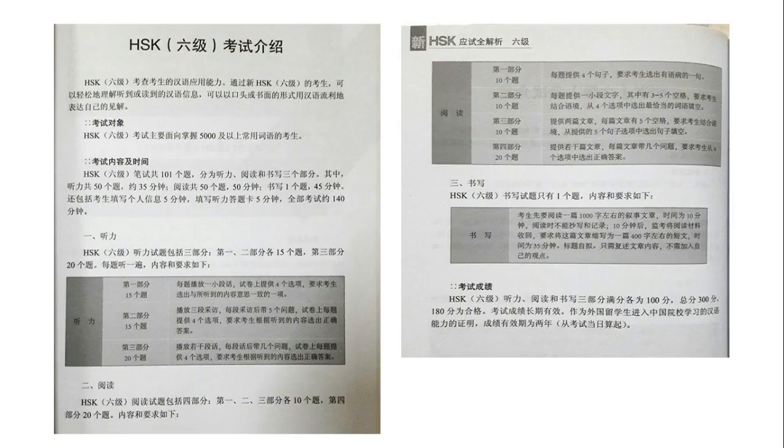HSK 6 examination has three parts: first is your listening test, second is your reading test, and third is your writing test. HSK考试有分为三个部分，那就是听力、阅读和书写。